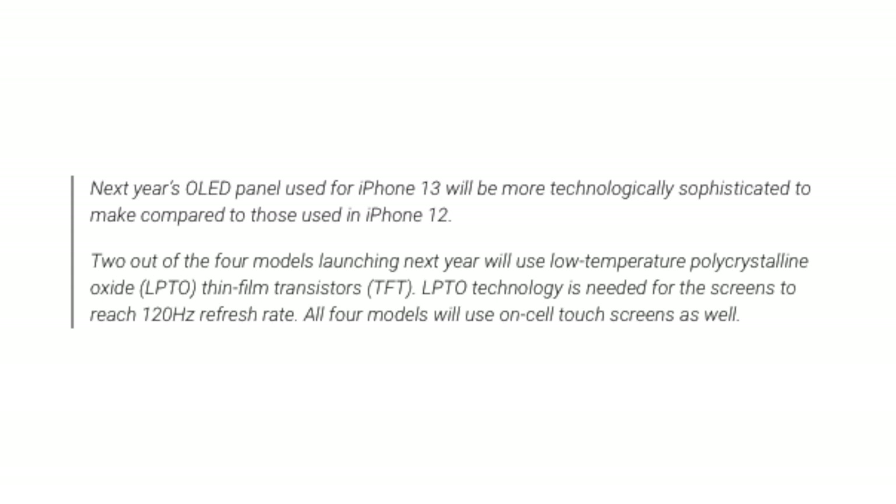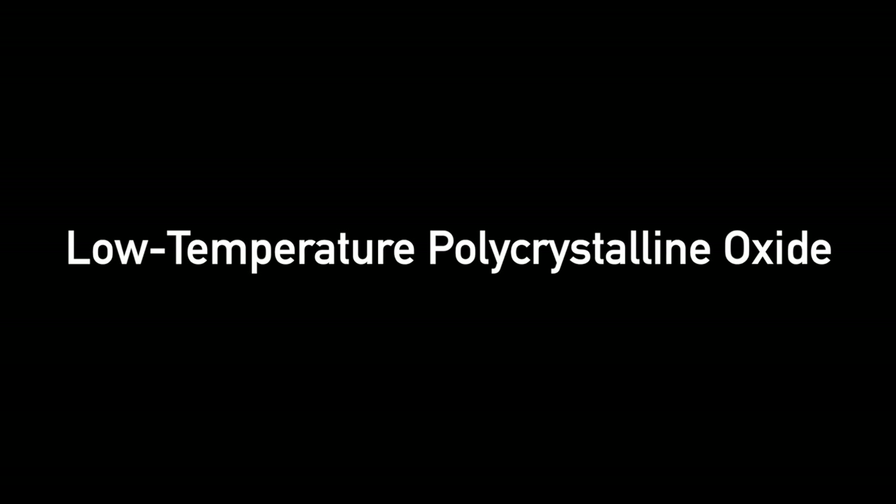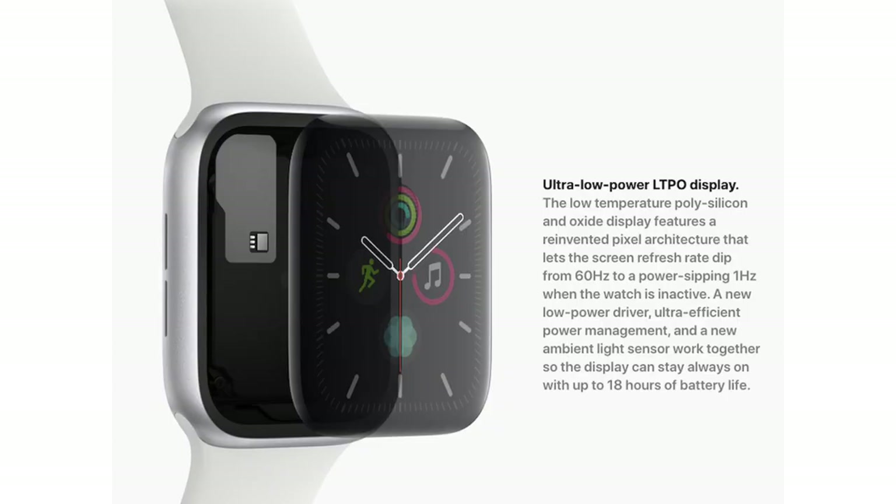Now we come to the meat of the story — the info you guys wanted — and of course that's regarding 120Hz. In the words of The Elec, Apple is apparently launching two out of four models with this LTPO thin film transistor material that will give the 120Hz refresh rate we've been wanting. LTPO stands for Low Temperature Polycrystalline Oxide. This technology actually allows the display to variably refresh from 1Hz to 120Hz. And a little cheeky fact — the LTPO technology is currently used on the Apple Watch to give you the always-on display.